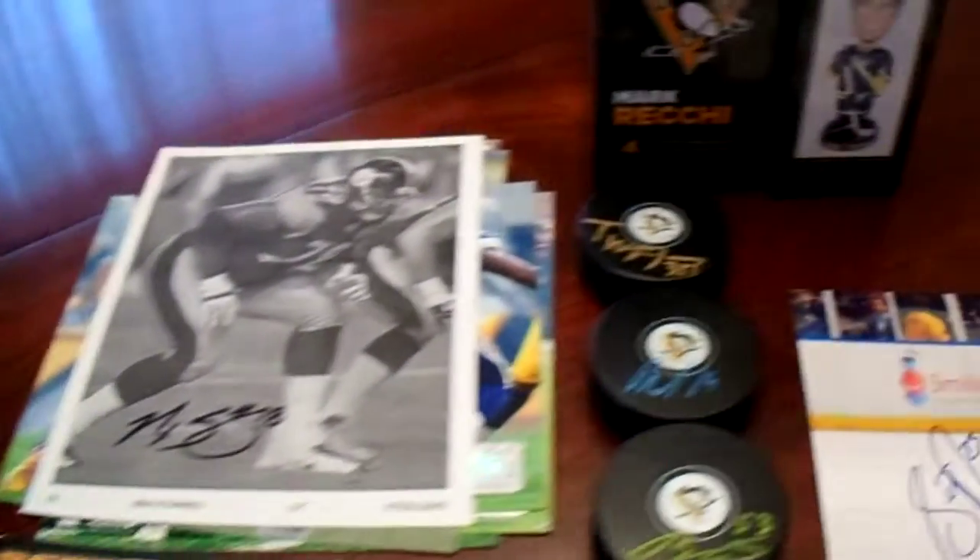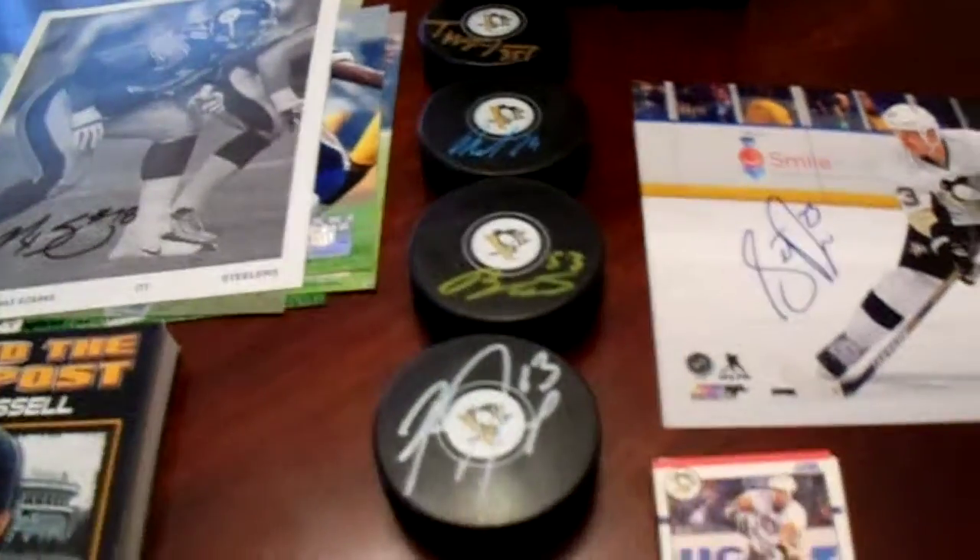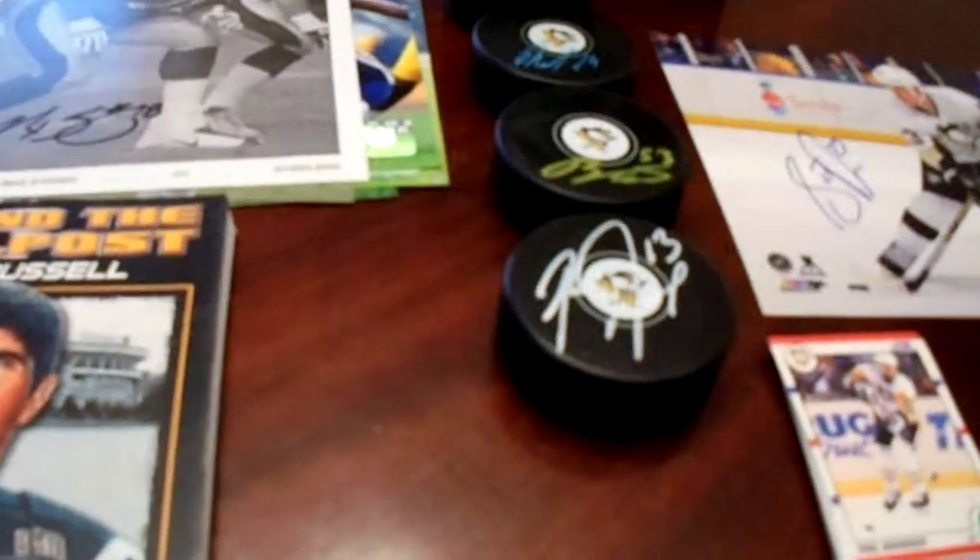We got a book, we got some photos, a couple of bobbleheads, some pucks, a photo again, and some cards. So we got some stuff to show you here.